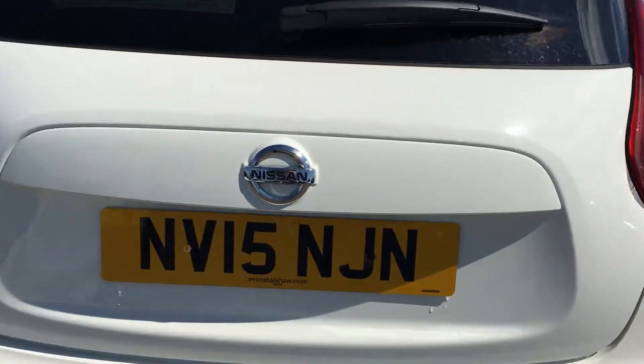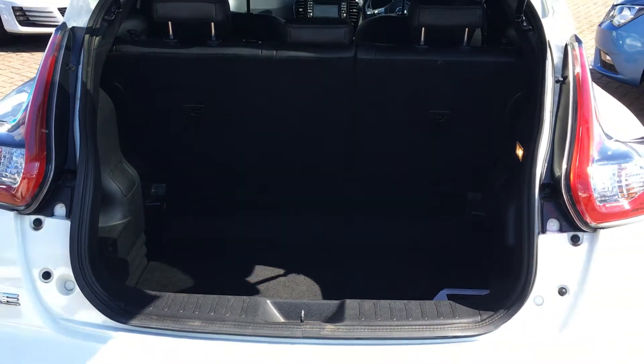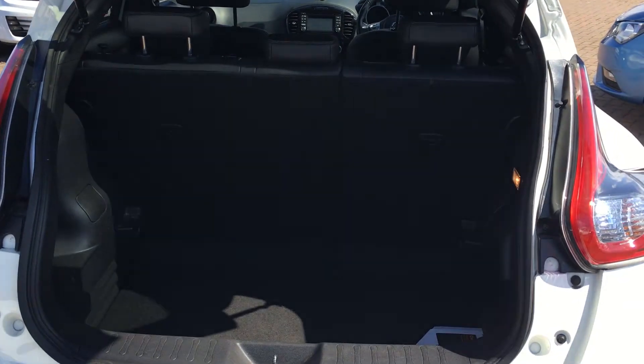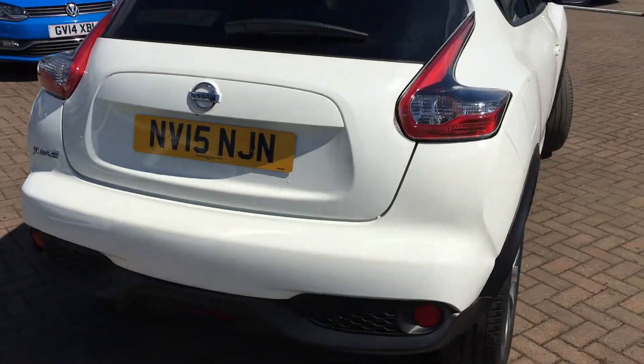As we come around to the boot and open that up, it's a very large boot, so plenty big enough for all your everyday needs. It's got 60-40 split rear seats as well, which have the Isofix mounts for your child seats should you need them. You can see the rear view camera mounted just above the number plate there.